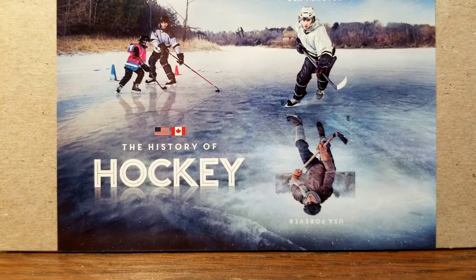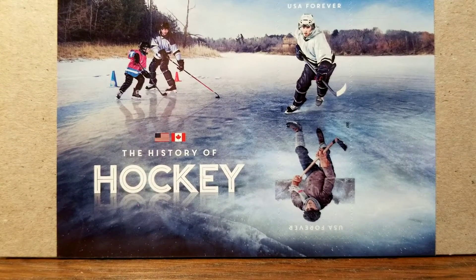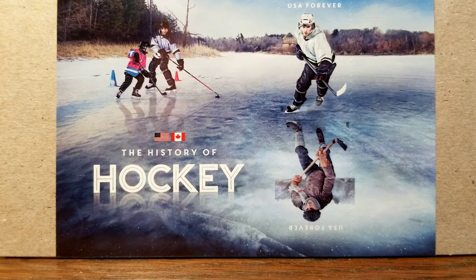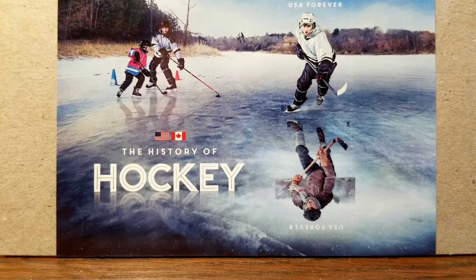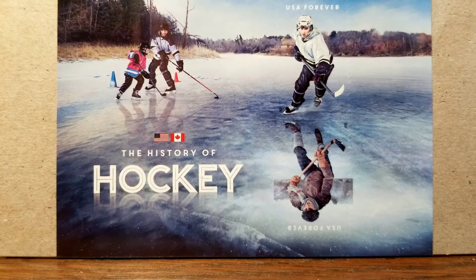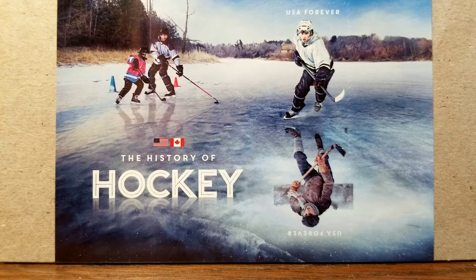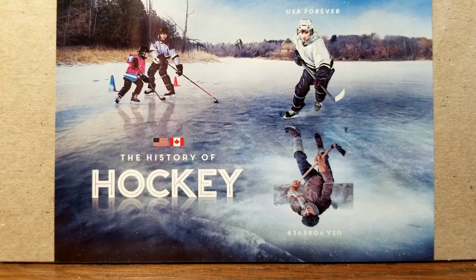My mother-in-law was out of stamps, which is why I made this purchase. She likes JFK, so they still have some of the three-year-old JFK stamps on there and I got her some of those. But it is Stanley Cup playoff time, and we've got the history of hockey in a stamp.